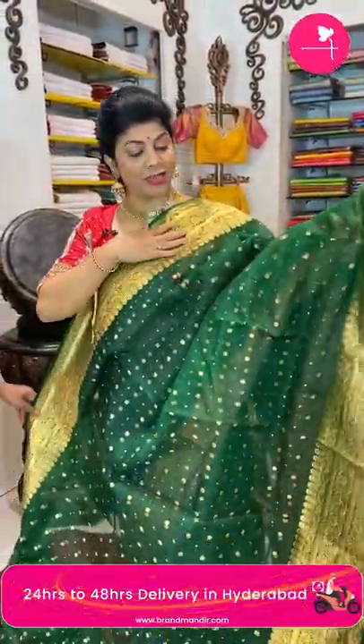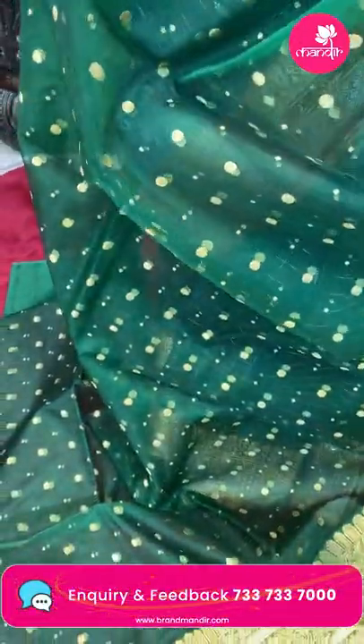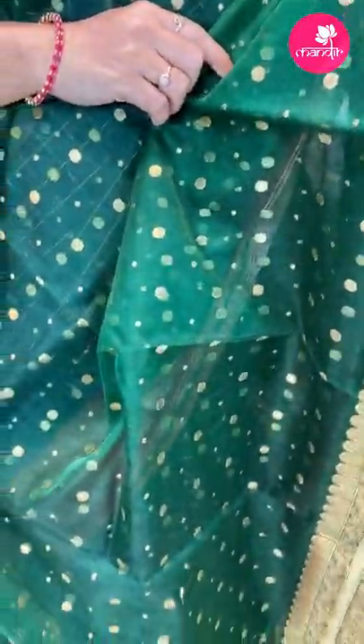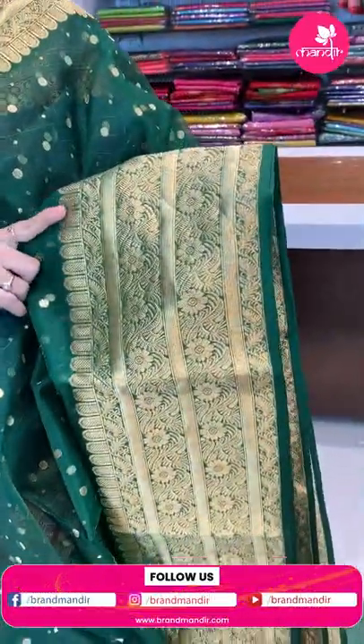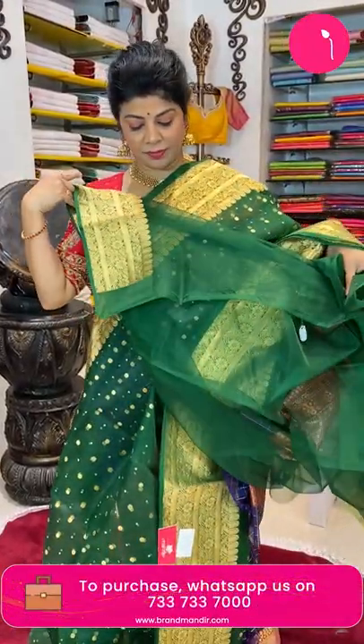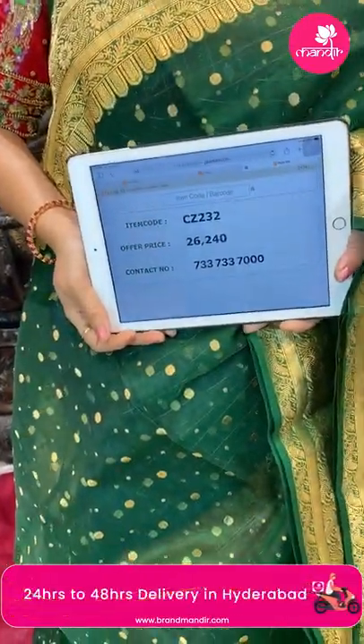This saree is also beautiful — it's a bottle green color, very beautiful. You can see the inner color as well; it's a transparent saree. It has dotted buttas of medium size and very small size, border floral vines and stripes. There's a beautiful door design with zari stripes, florals, and leaf vines. The pallu has floral vines and zari lines with a heavy border. Blouse is a running blouse, plain with border — very beautiful. Price: ₹26,240, code CC232.